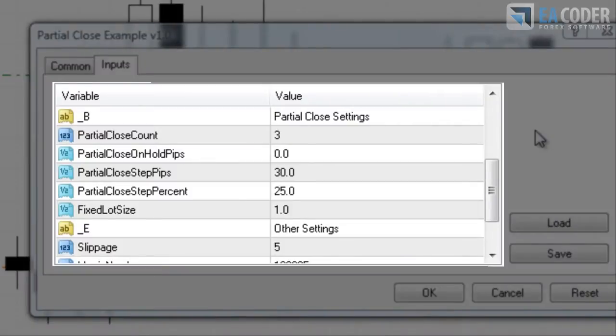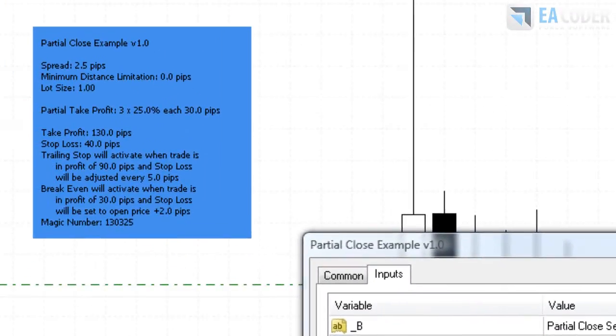Here are my Partial Close settings. I set a trade to be closed in 3 steps, that is 25% every 30 pips. The EA will show these settings in the dashboard for your convenience.